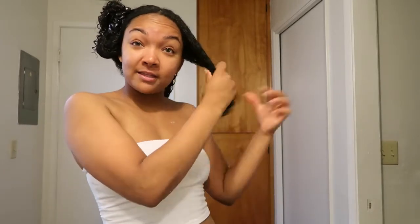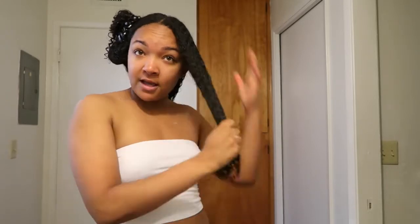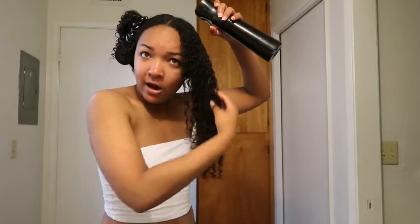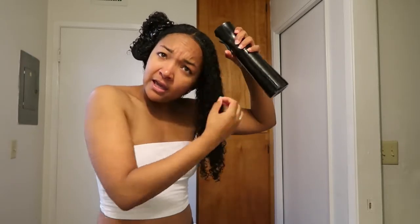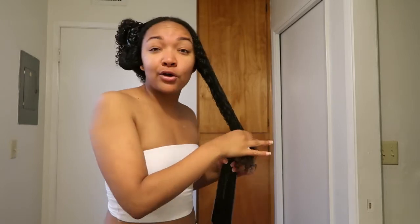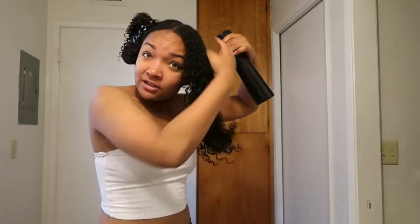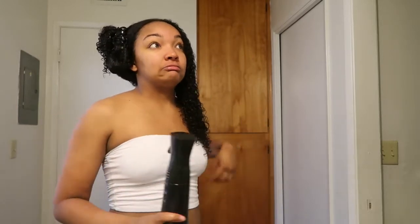That side is pretty good - this is always the easier side of my hair. This other side is the one that gives me trouble, so that's why I started with this side first. I don't diffuse my hair - I don't know if I just don't do it right, but I just can't diffuse my hair. My curls are best when I let them air dry throughout the day. With hair products in, it takes about three or four hours to completely dry - it takes forever.